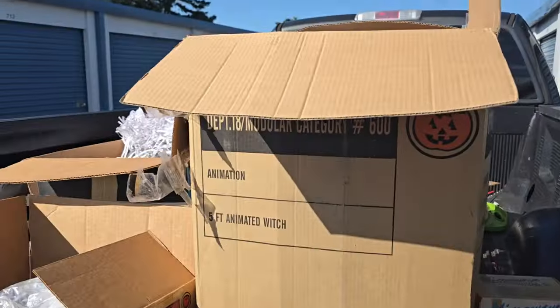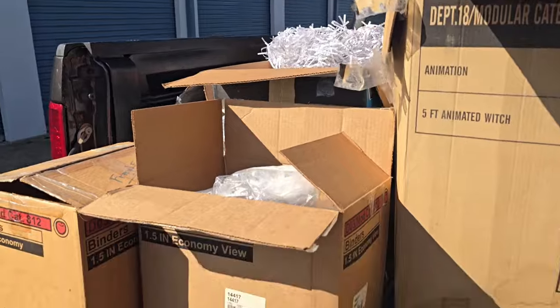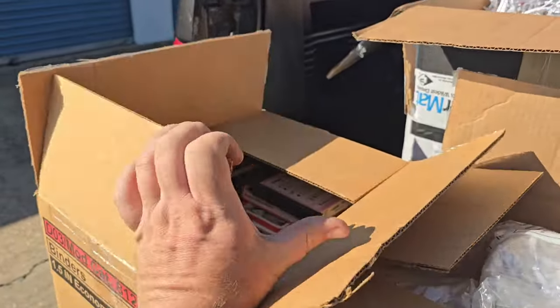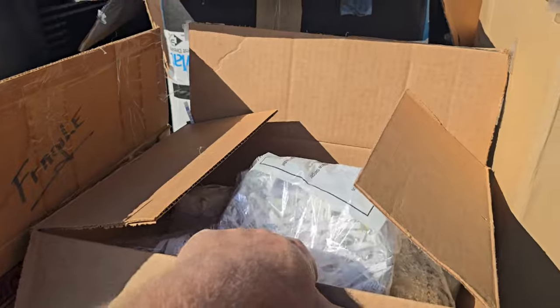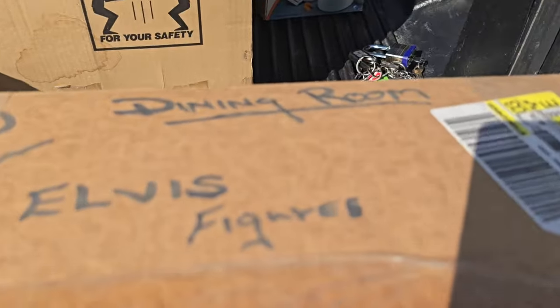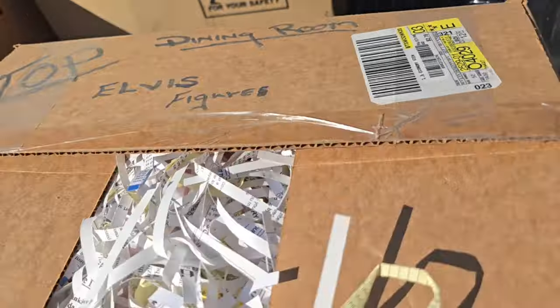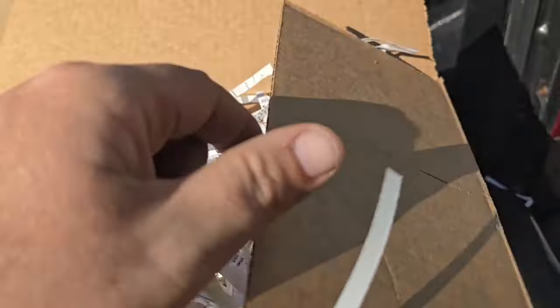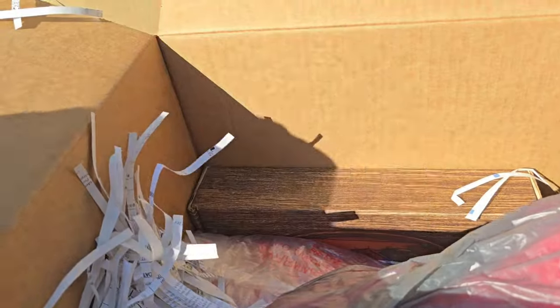We've been digging through boxes — my buddies helped me out. We haven't found much. We found all these records, which is pretty cool. Some lead glass — like crystal glass. But what I saw was this box of Elvis figurines. I'm curious — if they're cool they're worth some money, but they made a lot of collectible Elvis stuff. I'm not sure how old these are.